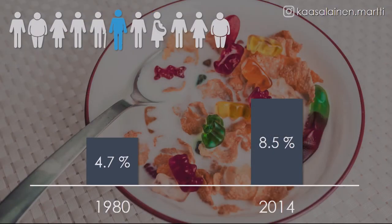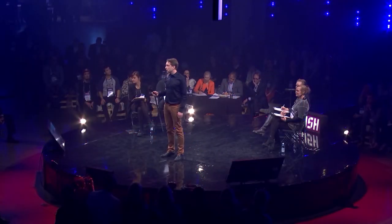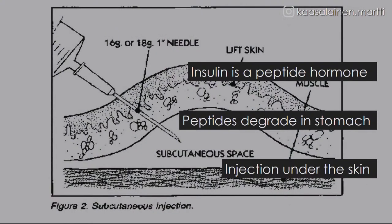8.5% of the world population is suffering from diabetes, and the number is increasing. This means that a big part of us is injecting insulin every day. The good news is that we have insulin. Insulin is a peptide hormone, and peptides are very good drugs with low toxicity, but they degrade in the stomach, which means that we cannot take them as a pill — we need these old-fashioned injections.